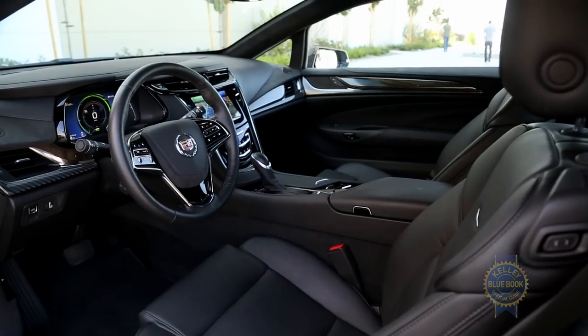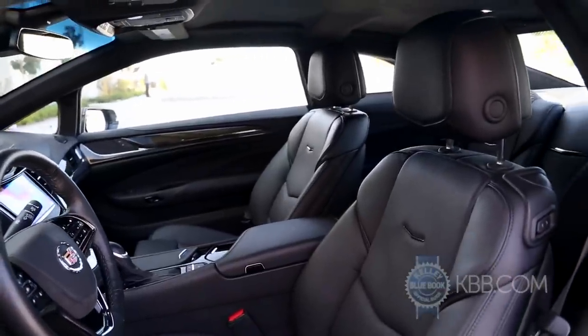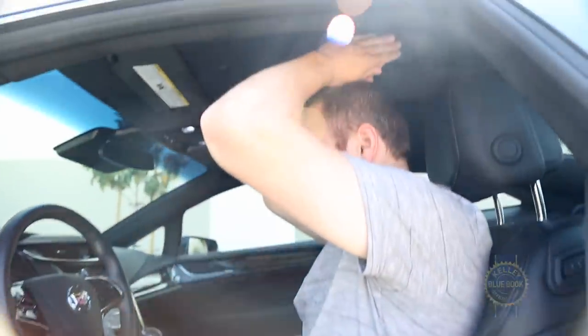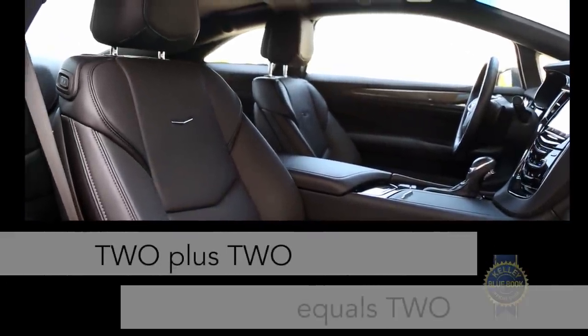Though laden with premium materials, the ELR's cockpit imparts a somewhat showy feel compared to its rivals. Nonetheless, seating comfort up front is world-class, and outward visibility is surprisingly good in most directions. Not surprising is the lack of headroom for taller drivers and barely habitable rear seats. Just remember: in the world of 2-plus-2 cabins, 2 plus 2 equals 2.